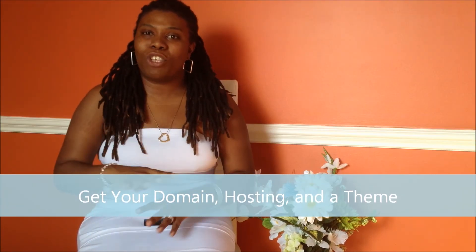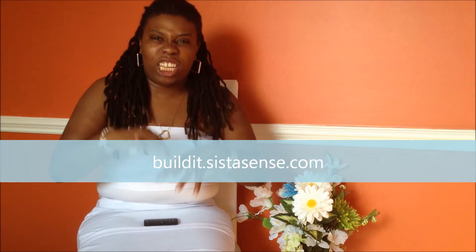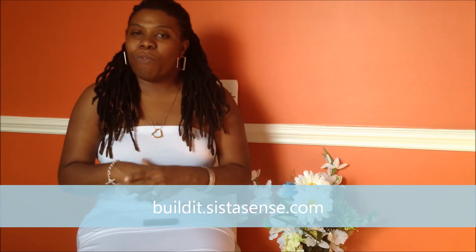The basics are: you need your domain name, you need your hosting, and you need a really good WordPress theme that matches your brand so you can customize it, make it slick, and build it on a budget. This is the first video — I've got other videos on how to pick your domain name, things about WordPress, and extras you may want to add to your website. For all that, you can check it out at buildit.sistasense.com. Or you can connect with me via the comment box if you're watching this on YouTube. More to come — take care, bye!